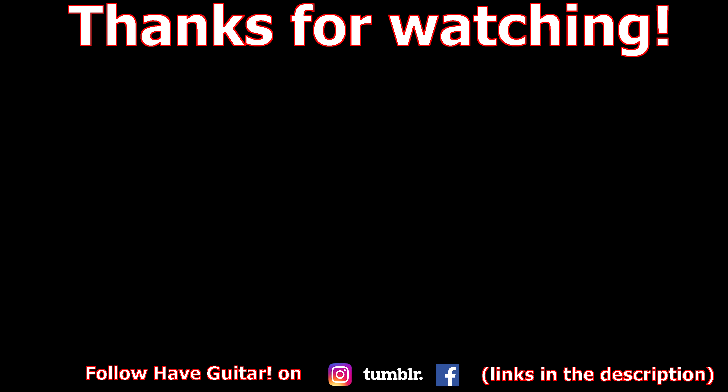Take care, be safe, and play hard with these new profiles — I'll see you in the next video. And don't forget to subscribe to Have Guitar. Have a great weekend. Goodbye.